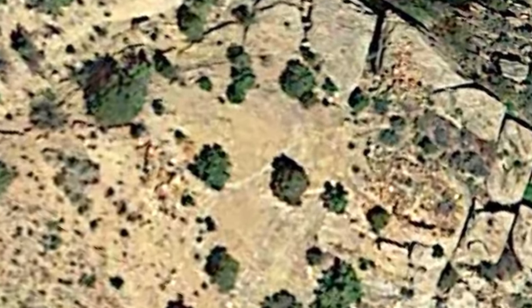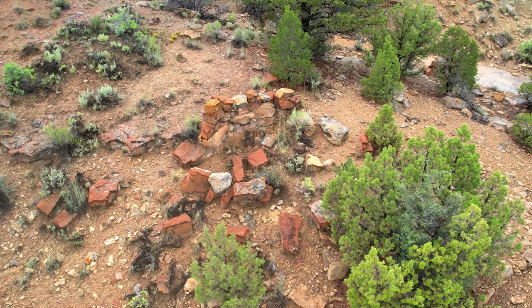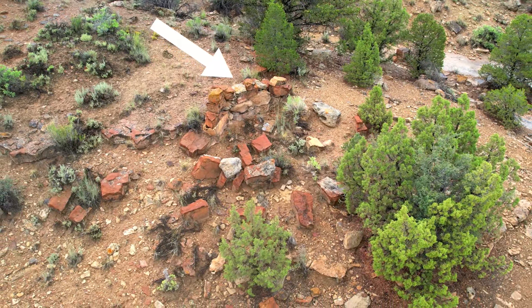I stopped at this thing first. It seemed like something was here on Google Earth, but when my drone got close, it looked like just a pile of rocks — except for this one section here, which looked like remnants of a stacked rock wall.